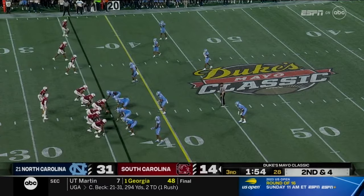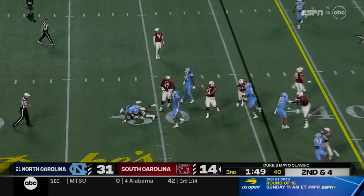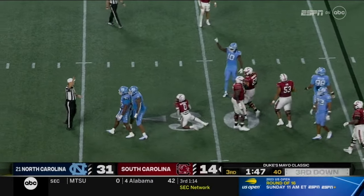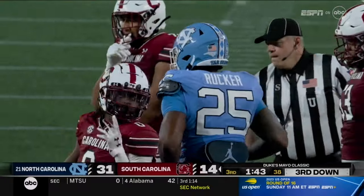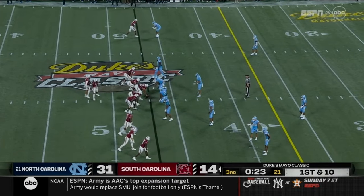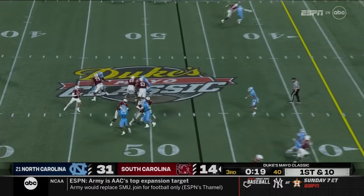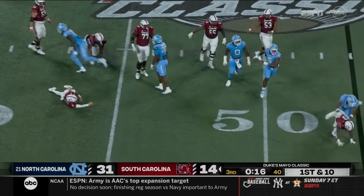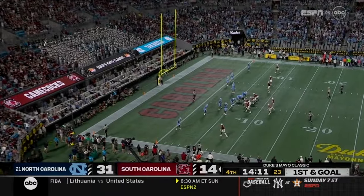Earlier there was an interception return for a touchdown against Notre Dame in the TaxSlayer Gator Bowl. McDowell down for a big loss. Juju McDowell comes in. Rucker again with the penetration — a fresh set of downs in plus territory. Rattler in the final seconds of the quarter — they're going to call that a sack.